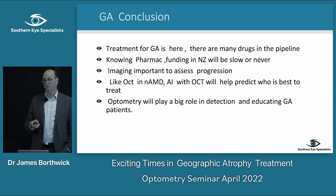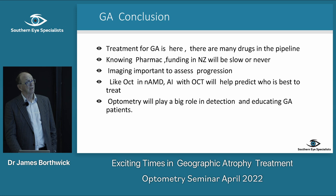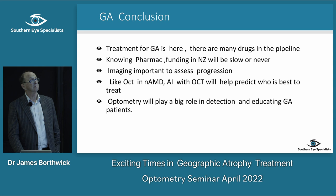And I think optometry is going to have a big role in this growing epidemic of blindness from geographic atrophy.